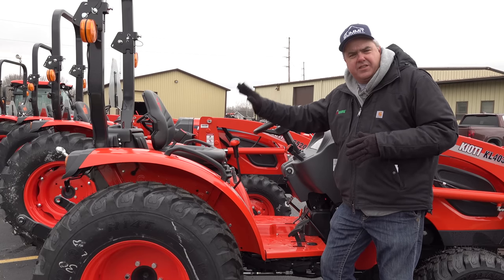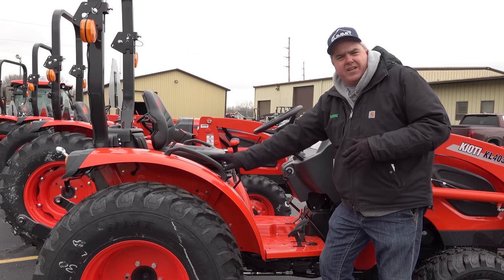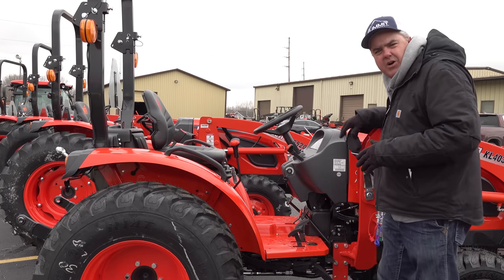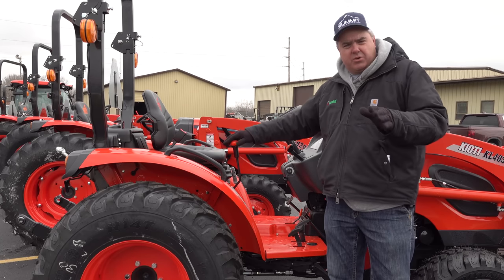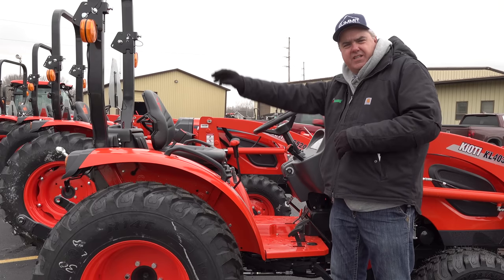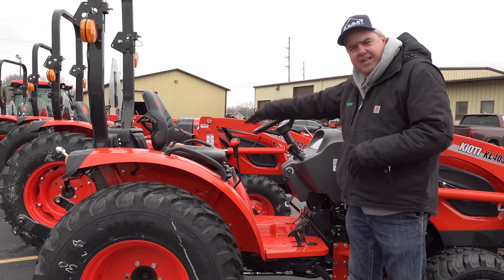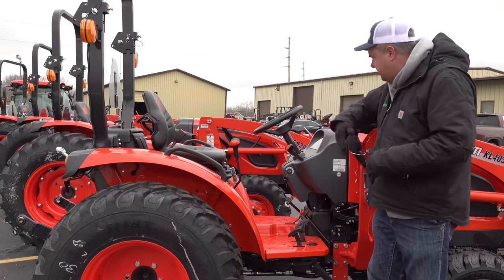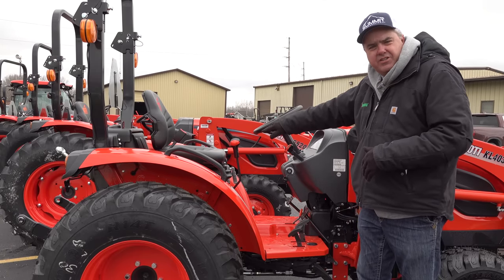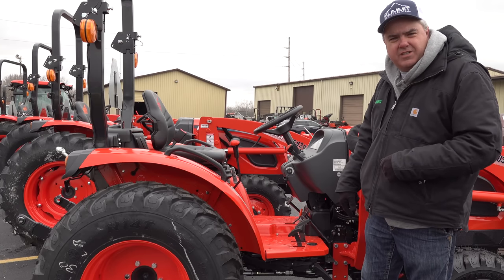While we're here, this particular tractor has the joystick back here near the fender. Sometimes they have them up on the loader itself. Personal opinion — I much prefer it on the fender. I just find it easier to reach than having to reach up, and I can also get onto the tractor easier. Notice that this one's not in the way of entering the tractor. Let's go next door — the one next door has it on the loader itself. Let's check that out.